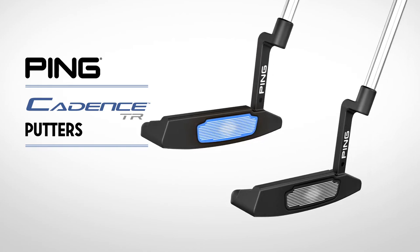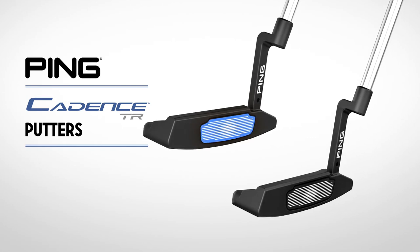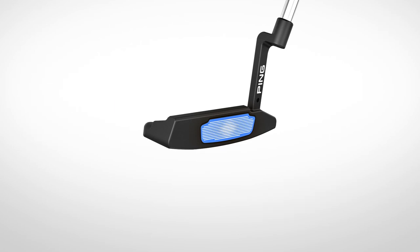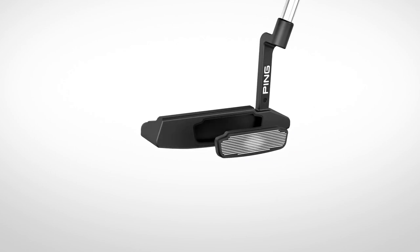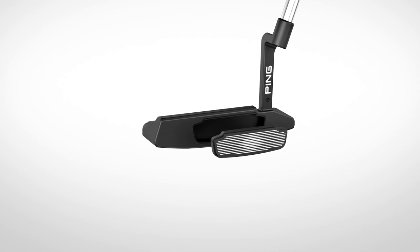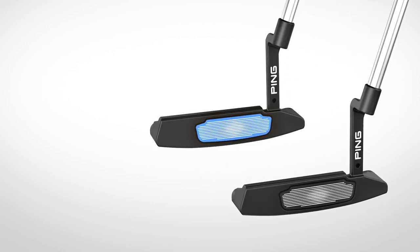With the introduction of the Ping Cadence TR series, golfers have the option of matching the weight of their putter to fit their stroke tempo and feel preference. Two different face insert materials — aluminum for the traditional weight and stainless steel for the heavy option — allow you to find a putter best suited to improve your consistency on the putting green.